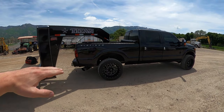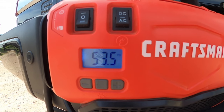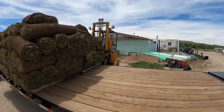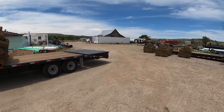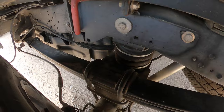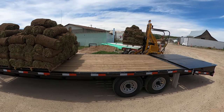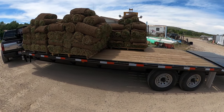You can actually see the truck lifting up. So far we've got about 6,000 pounds on there — 6,000 more to go.